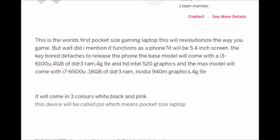The base model will come with the i3-6000U 2.30 GHz processor, 4GB DDR3 RAM, 4G LTE, and HD Intel 520 graphics. So you can play Counter-Strike at high graphics settings — pretty much GG, mate.